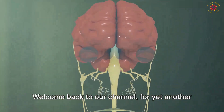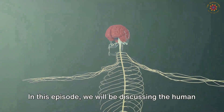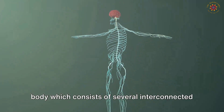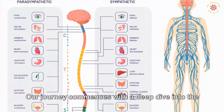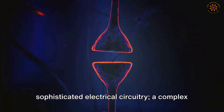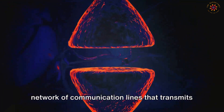Welcome back to our channel for yet another interesting science topic. In this episode we will be discussing the human body, which consists of several interconnected systems each with its specific functions and organs. Our journey commences with a deep dive into the nervous system, which is in essence the body's sophisticated electrical circuitry — a complex network of communication lines.